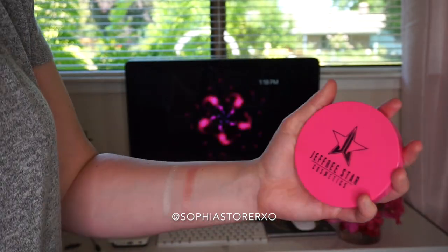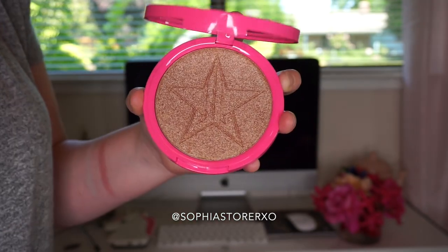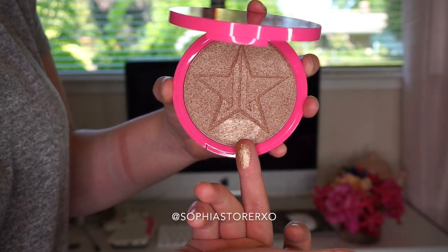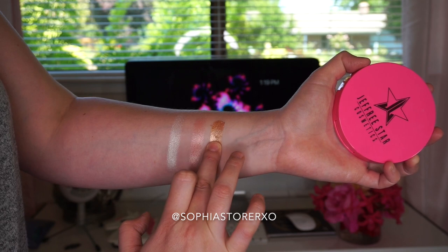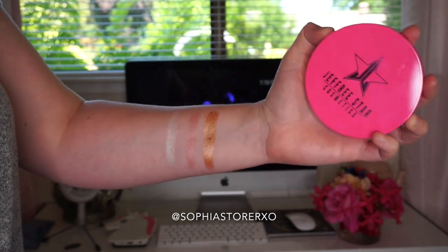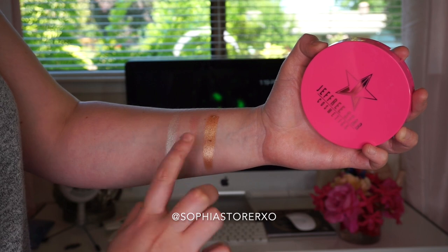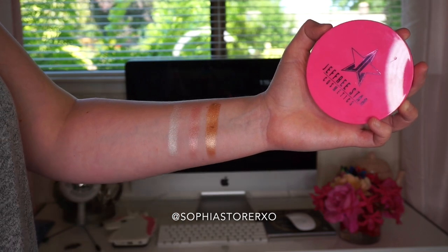So the first swatch is Ice Cold and the second is Peach Goddess. Now for King Tut — I'm really anxious for this one since everybody wants it. Opening the compact... I'm just going to swatch it on my finger. Holy pigment! Right next to Peach Goddess — oh my god. King Tut is freaking pigmented gold. This is goals AF!